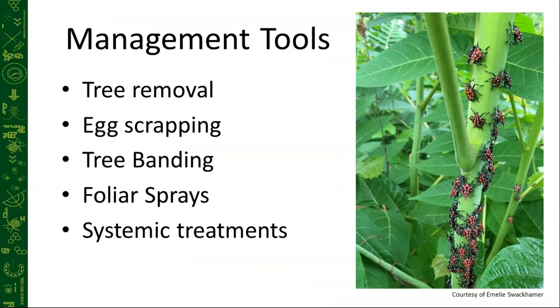Let's take a look at all the management tools we have in our toolbox to battle lanternfly. We have tree removal, which is always our least desirable option — we would love to keep every tree we can unless it's an invasive like ailanthus or tree of heaven. We have egg scraping, which can be used as a great community initiative and awareness plan, but to get any sort of real control using egg scraping, we're just not going to see that.